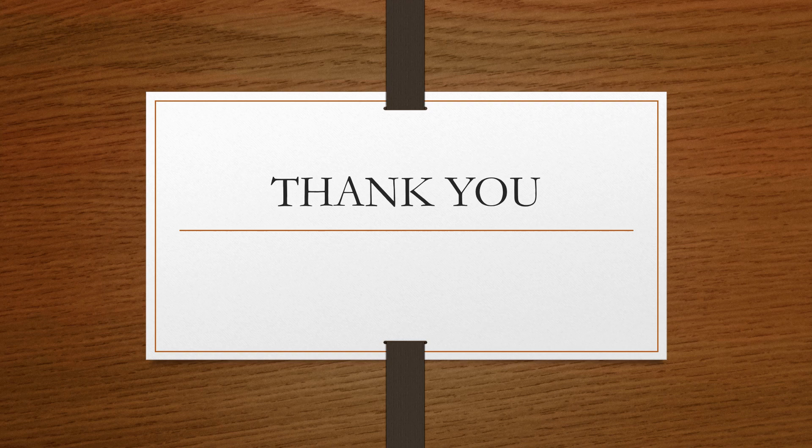Thank you, hope you liked this video and found it helpful. Now you can interpret your own blood test report. Please don't forget to like, share, and subscribe. Bye.